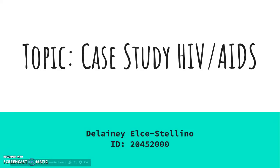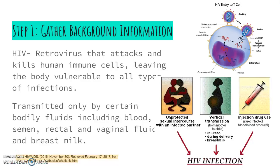Hi everyone, my name is Delaney Alstolino. I will be presenting a case study about HIV and AIDS. I hope you enjoy it. Let's start with Step 1: background information.